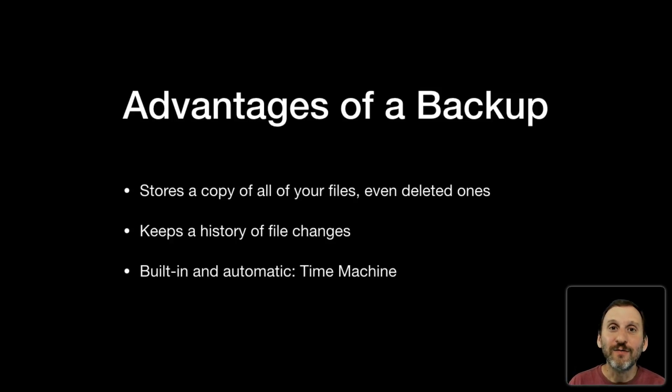If you delete a file it keeps the old deleted version, even as that version gets days, weeks, and months old where it hasn't even been on your drive. It will still be there on the backup because it's doing it incrementally. You can go back in time — which is why it's called Time Machine — to see what your hard drive looked like yesterday, last week, last month. So you can find, delete, or modify files. It keeps this history and it is so much more useful than a clone.